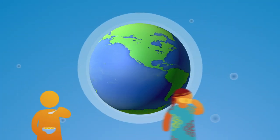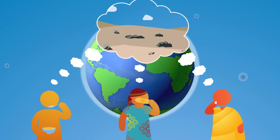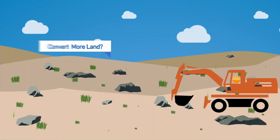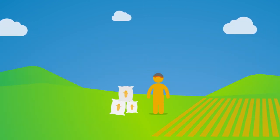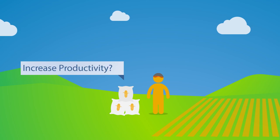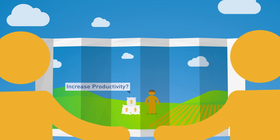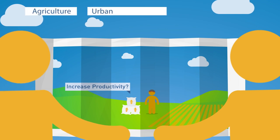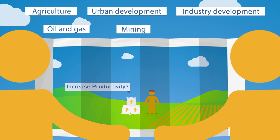If we're going to feed the world, we need to consider different ways to use the earth's land to grow more food. For example, do we convert more land to farmland for agriculture? Or do we use the land we currently have, but increase productivity to increase crop yields? We have the power to influence how much land is used for things like agriculture, urban development, industry development, oil and gas, mining and forestry.